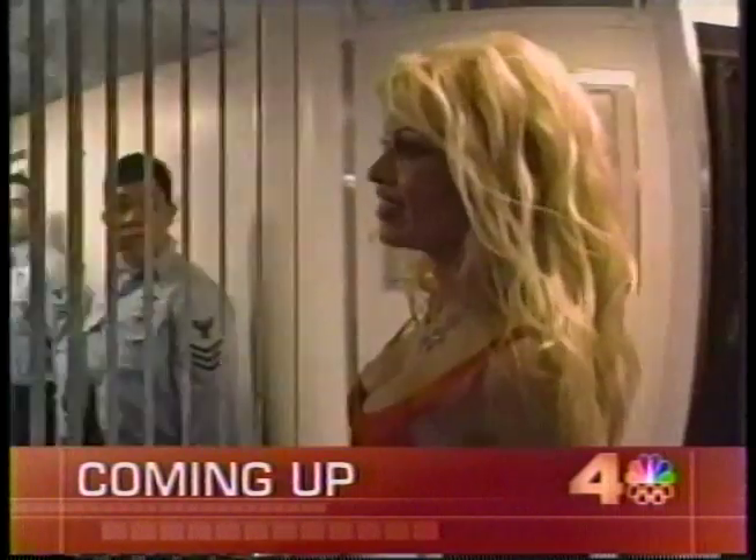It may look like the newest Hollywood movie, but this is reality for many people, perhaps even your neighbors. We will take you inside the so-called panic room hidden in one Malibu home — secret, elaborate safe rooms in the houses of the rich and famous, and now average homeowners.